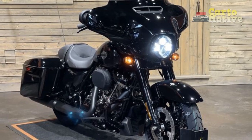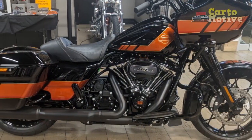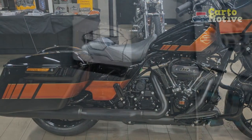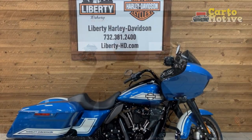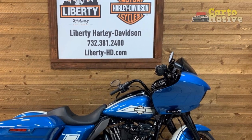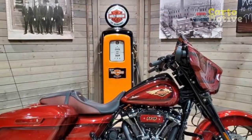Engine and Performance: At the heart of the 2023 Street Glide lies Harley-Davidson's formidable Milwaukee-Eight 114 V-twin engine. This powerhouse delivers an impressive combination of torque and horsepower, ensuring thrilling acceleration and a satisfying rumble as you twist the throttle. The engine's refinement ensures a smooth and confident ride, be it on open highways or winding back roads. Riders will find the six-speed transmission to be responsive, providing seamless gear changes and excellent power delivery.